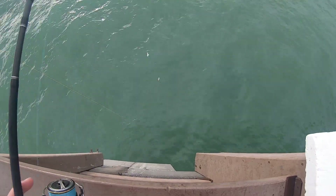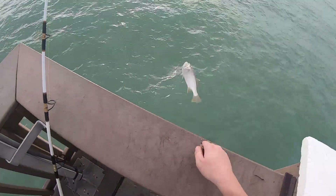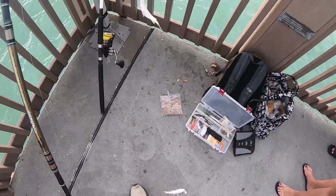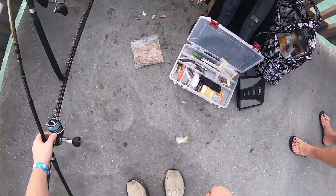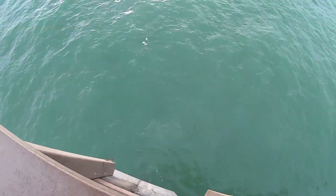There we go — got one. Looks like two fish. Whiting, mullet — I'm not totally sure what they are. All right, what do we got here? This one's pulling a little harder, but just more of the same.